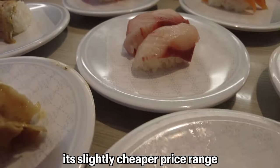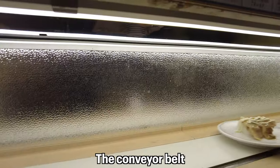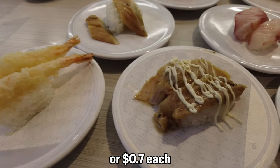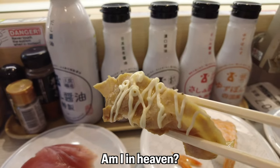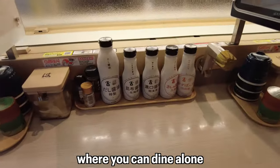Hama Sushi is known for its slightly cheaper price range compared to Sushi Roll and Kura Sushi. You can choose your sushi using a tablet and the conveyor belt brings the sushi you ordered directly to your table. Everything I got was 110 yen, or 70 cents each, and they're incredibly fresh and delicious. Am I in heaven? Yes, I am in sushi heaven!